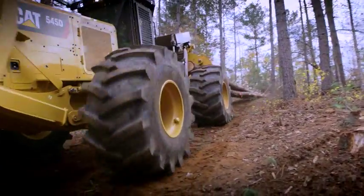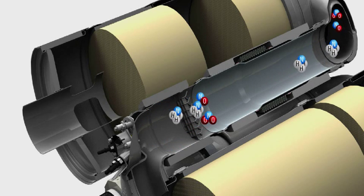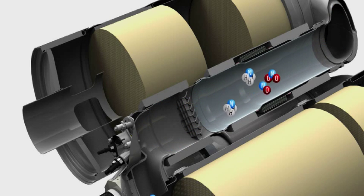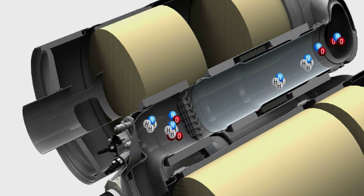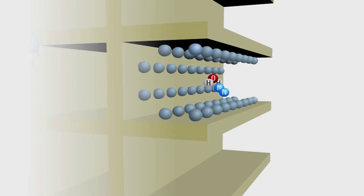Engines outside this power range may use a different technology. DEF is injected into the exhaust stream. The water evaporates and the urea turns into ammonia. The ammonia mixes with the NOx and enters the selective catalytic reduction system. The catalyst in the system causes a chemical reaction which converts NOx emissions into two products: nitrogen and water vapor.